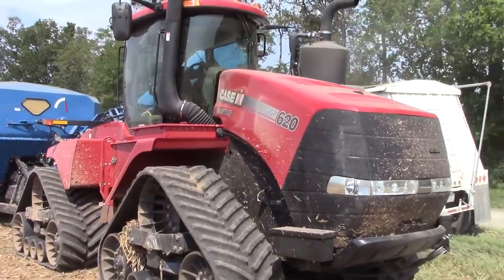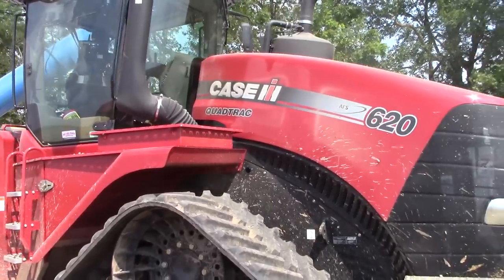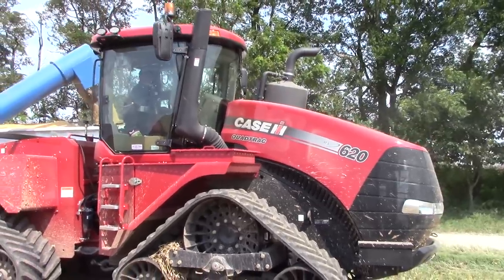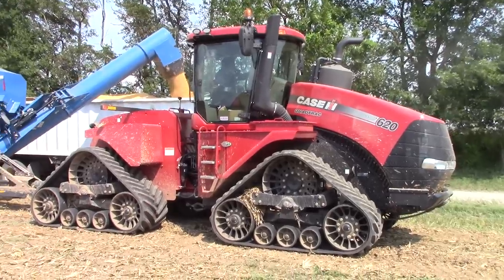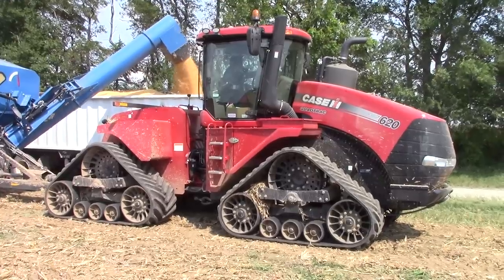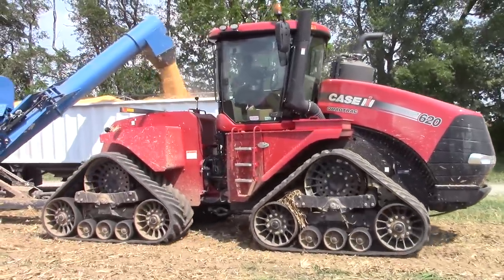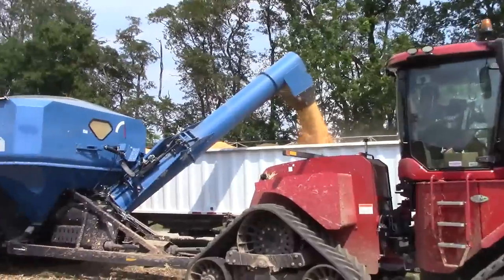The Quad Track 620 is the largest tractor that Case IH produces. It's built in Fargo, North Dakota at the Steiger plant. Having a big tractor like this is very handy for pulling heavy loads and moving fast, as well as doing heavy tillage. The operator has a good view of the cart from being high up in the cab.